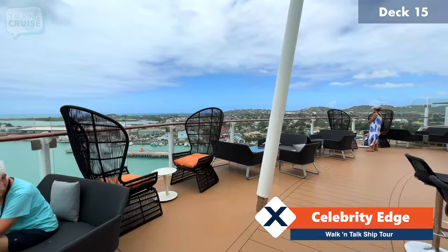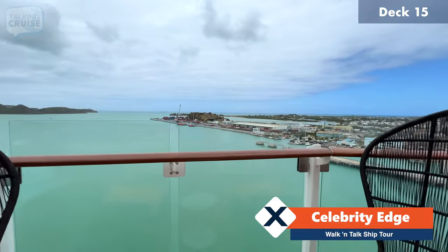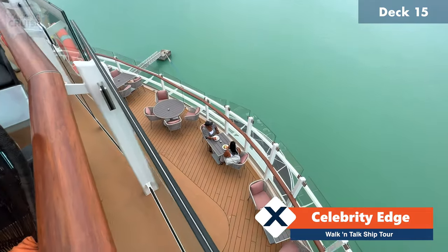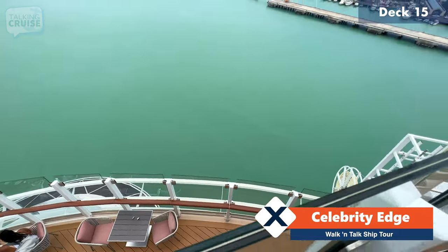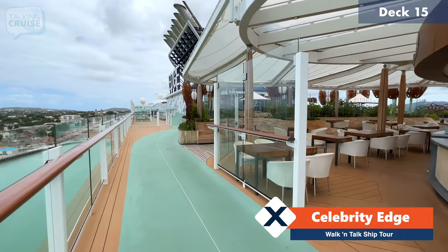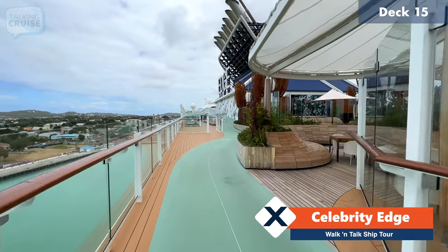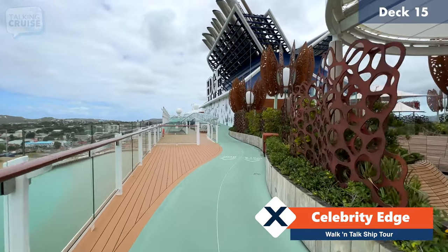You've got those fantastic aft views. Down below, that is the aft eating area for the Ocean View Cafe. From the aft section of deck 15, I'm going to take you back along the jogging and walking track, and I'm going to show you deck number 16 as we go past the iconic funnel.